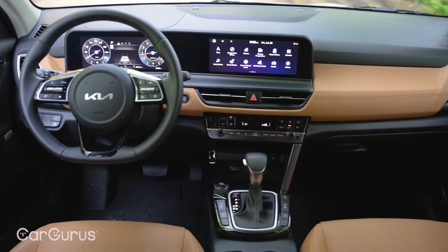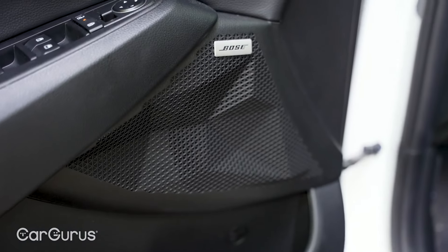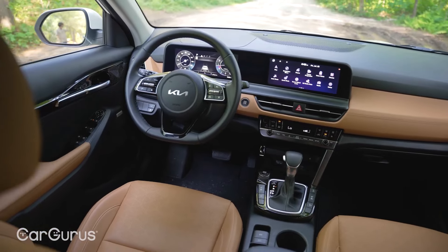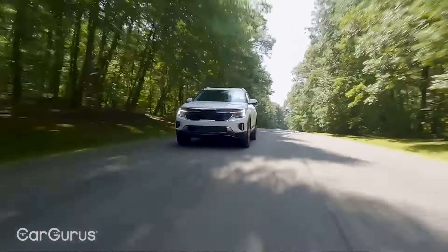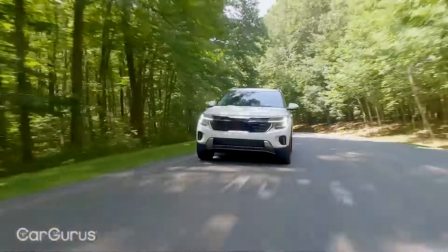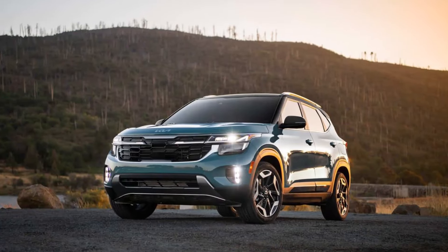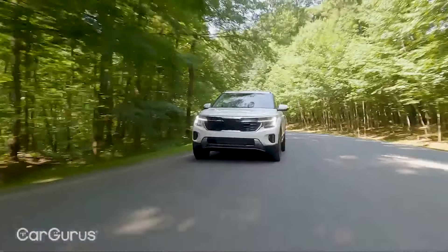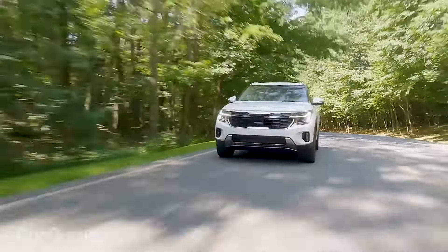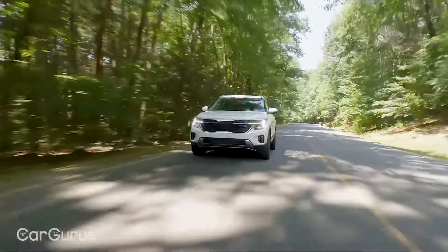With the Soul, Niro, Sportage, and Seltos, the mashup of small and compact crossover slash hatchbacks in Kia's portfolio can be a little confusing. Think of the Seltos as Kia's bridge between the funky disco-box stylings of the Soul and the more seasoned adult flavor of the compact Sportage. Formally, you might call it a subcompact, but the Seltos is a little more ambitious than that.